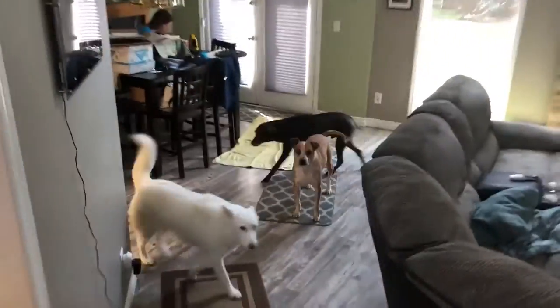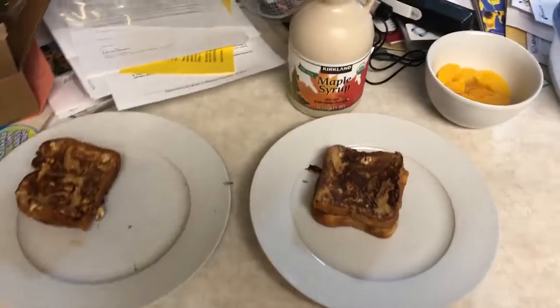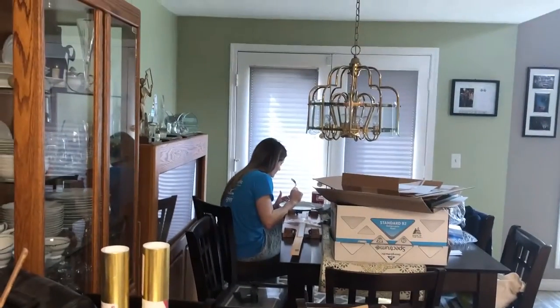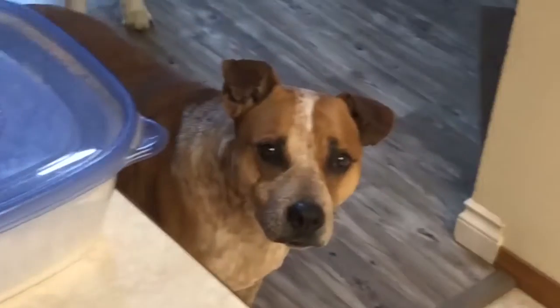Hello, Dobsine. Look, my wonderful wife made me breakfast. Thank you, wonderful wife. You're welcome.